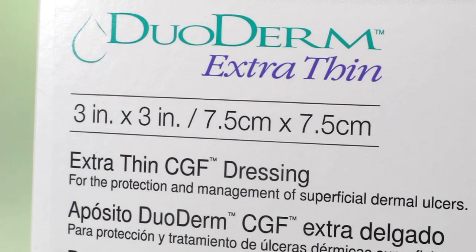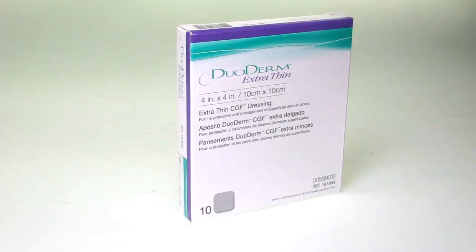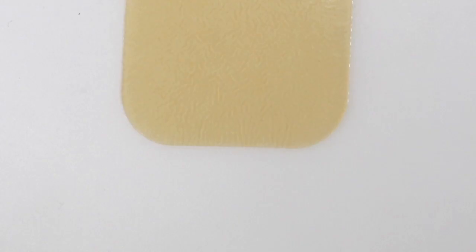They come in a variety of sizes as well as a controlled gel formula version. They're a moisture-retentive wound dressing used for partial and full thickness wounds. They incorporate a unique Hydro-Coli formulation that distinguishes itself from other Hydro-Coli dressings.